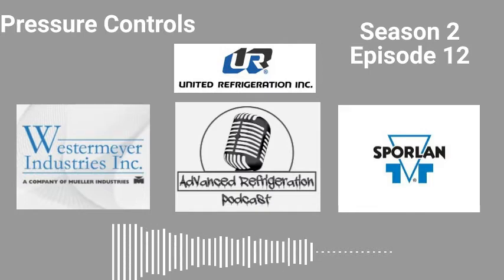We've all been there — in the middle of a job, everything going smoothly, until boom, you're missing a part. United Refrigeration is your one-stop shop for all your refrigeration needs.